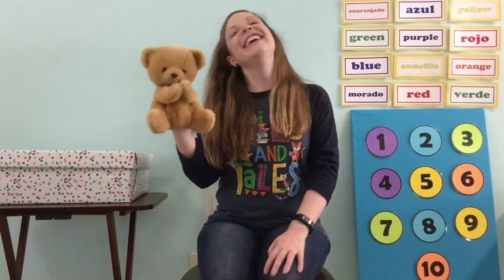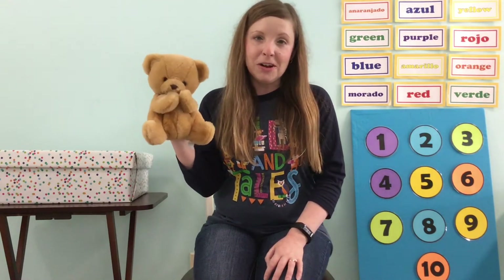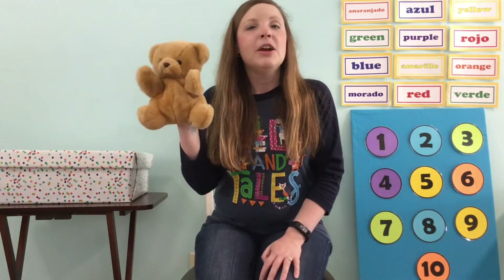Now we are ready to clap and sing hello. Are you ready to clap with us? We're using this song with permission from Javery. We clap and sing hello. We clap and sing hello. With all our friends at Storytime, we clap and sing hello!